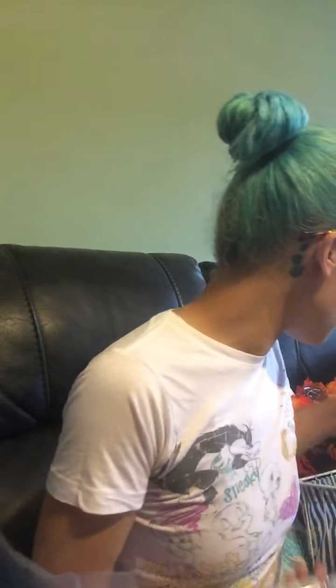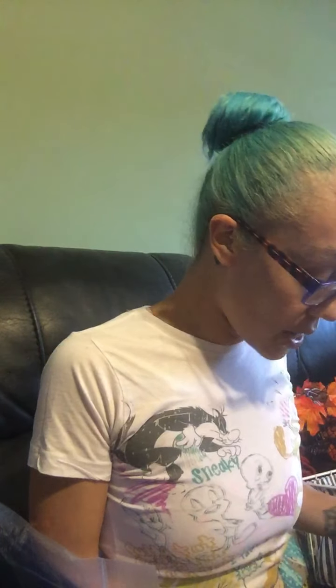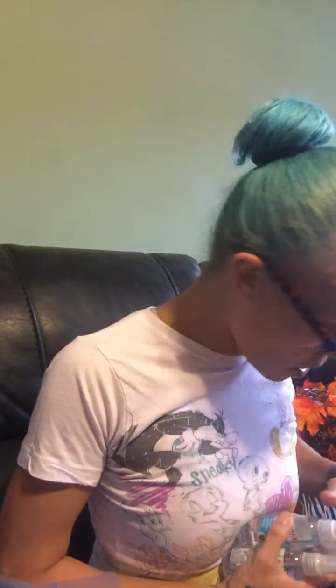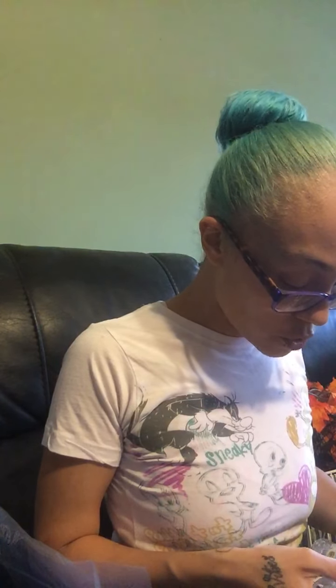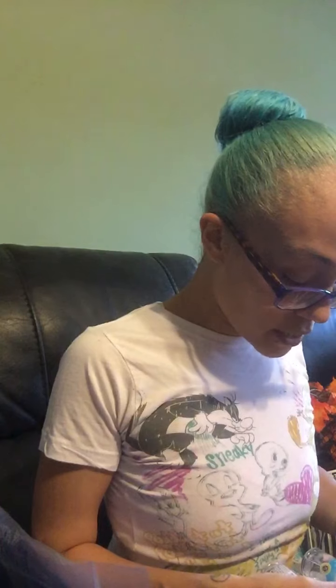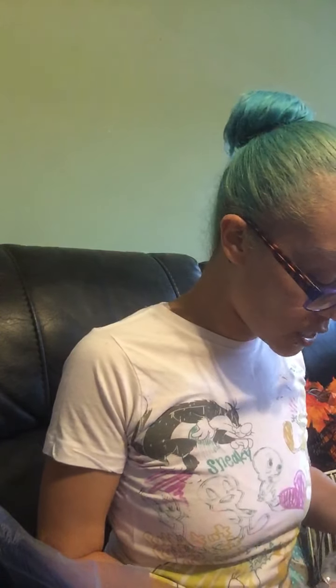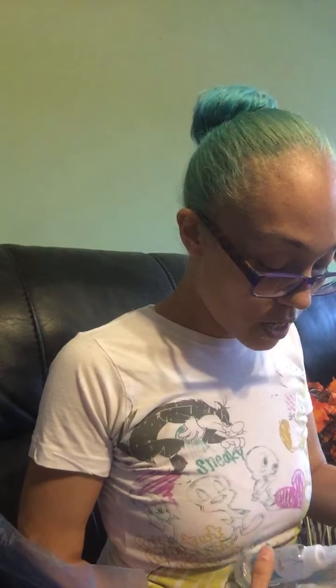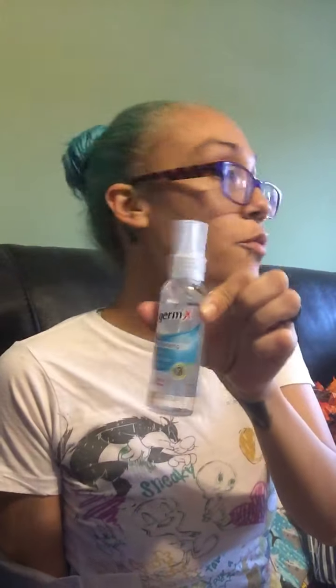I grabbed another tarp mat because the other one I already threw out — it was definitely getting messed up. My Dollar Tree also had these two-ounce Germ-X moisturizing hand sanitizer spray that kills germs in 15 seconds. I grabbed four of those.